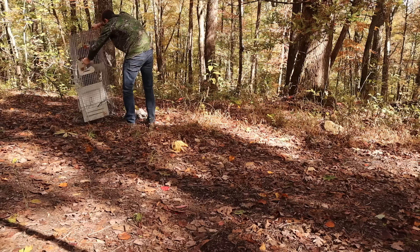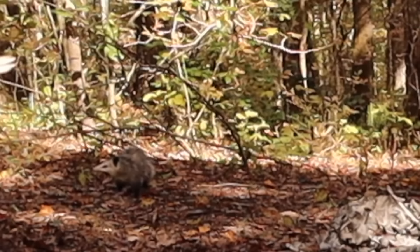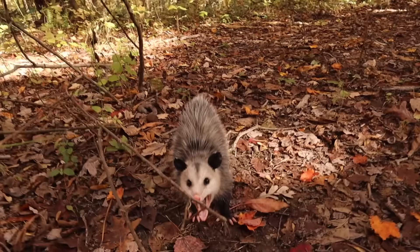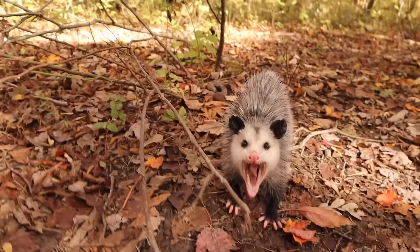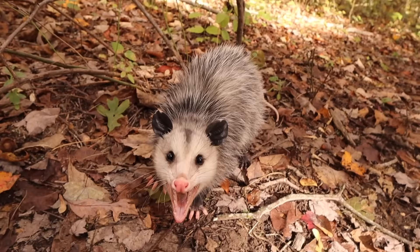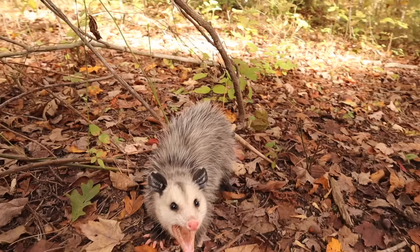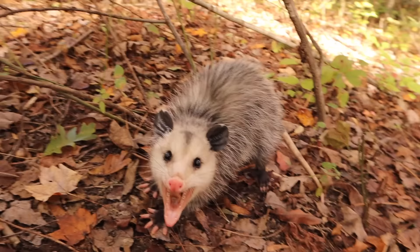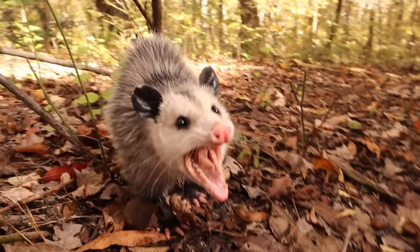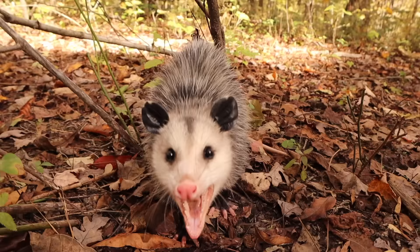Sorry buddy, but I'm gonna have to make you get out of here. We got the easy way or the hard way, and you've already declined the easy way. What are you gonna do, charge me? I'll do the windshield wiper all over you. He didn't know what to do about my windshield wiper technique - scared him to death. Never had a possum charge me but this is about as close as it's gonna get. Jalen, if you come at me I'm gonna kick you like a football.